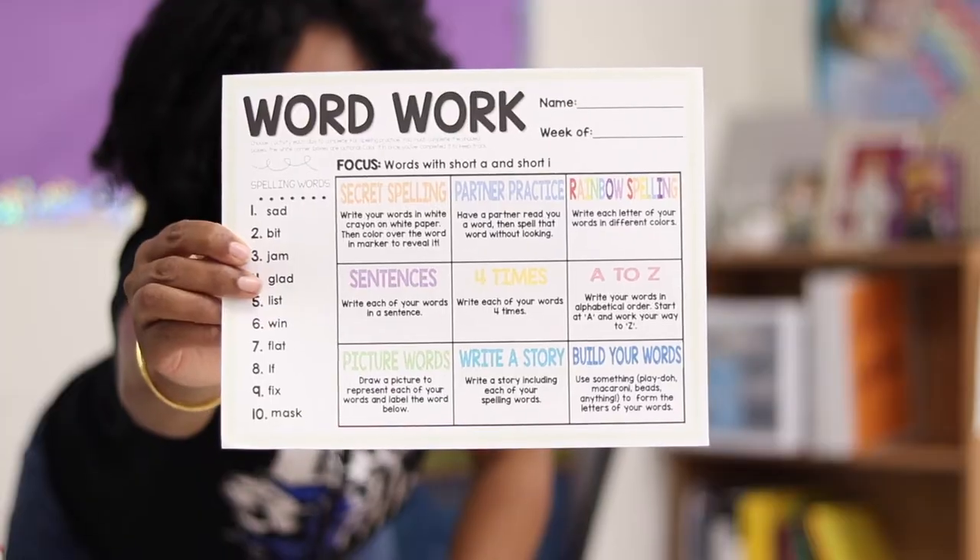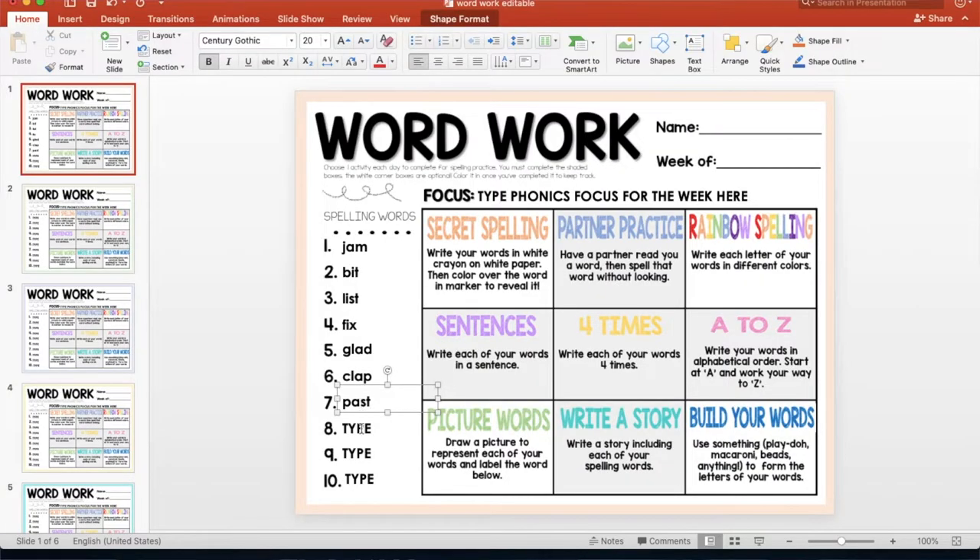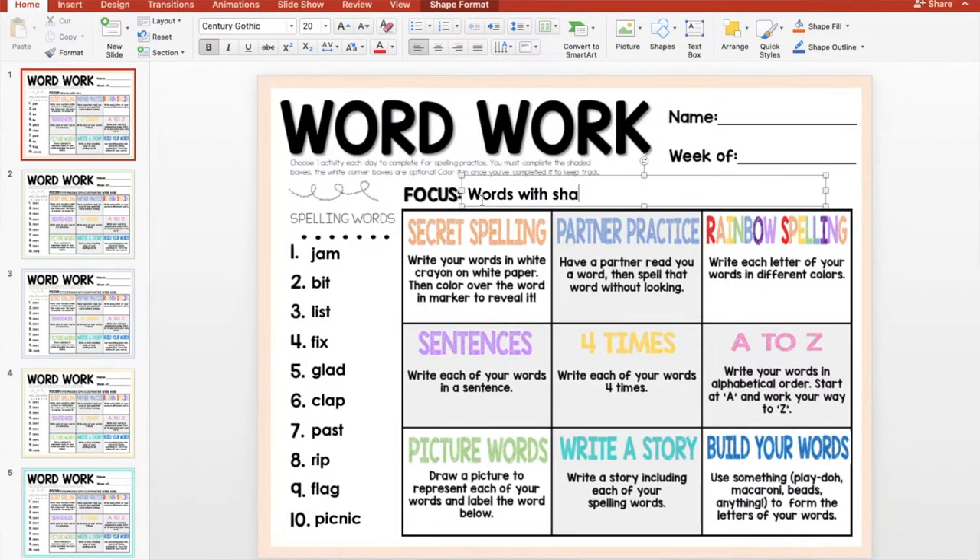I'm going to show you some of the things I'm going to be doing this year. Two activities are resources I downloaded from the Creative Fabrica Teacher Club resource subscription. One of those is this word work choice board — it's editable, so I can type in my own spelling words and the phonics skill focus for that week. It has nine different activities students can choose from to practice their spelling or phonics words. It's great for when they finish reading or language arts early, and it gives students lots of choice.